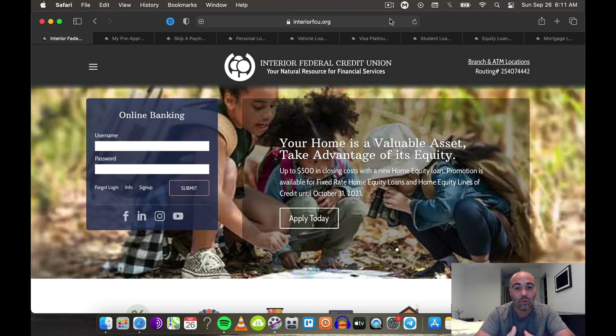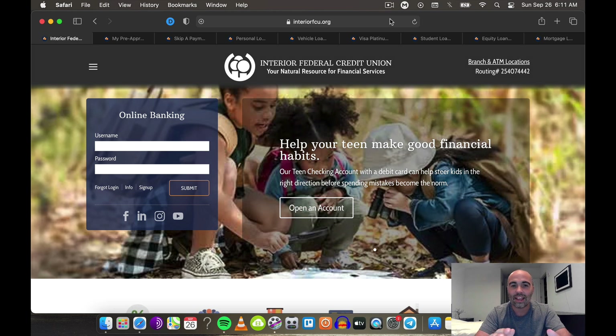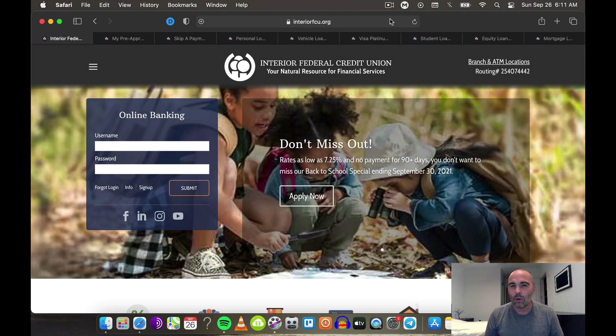In today's video, we are going to do a deep dive into Interior Federal Credit Union. A lot of you have been asking me to do a review on this credit union and I got it for you. I got some gems for you in here and there's some pretty cool and interesting things about this credit union that I think most people don't know, and I'm excited to tell you.